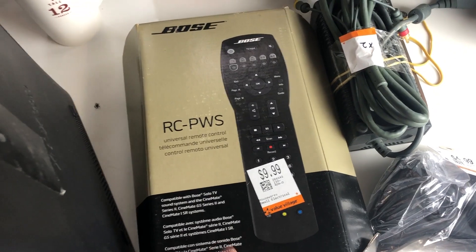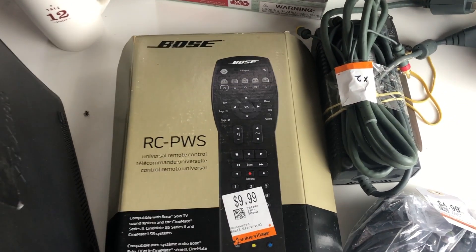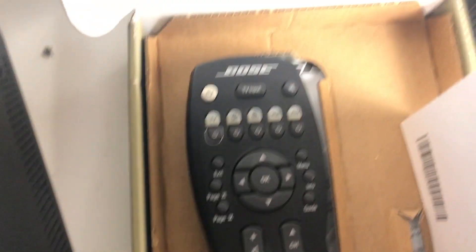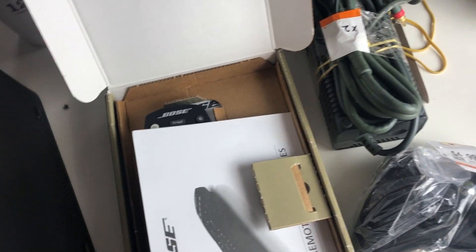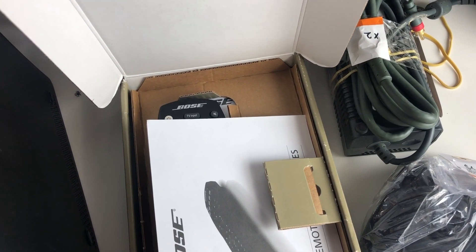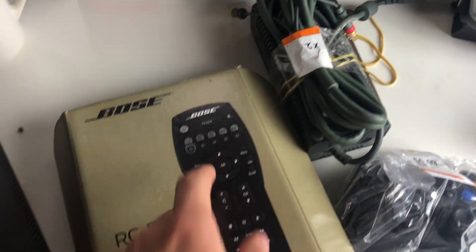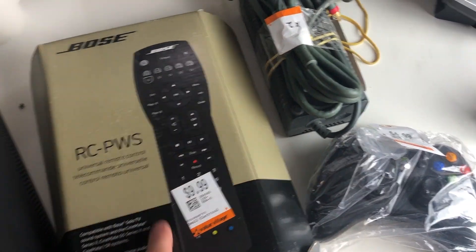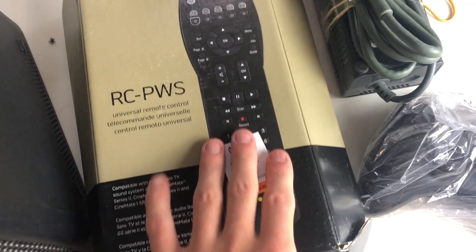This is exciting — you guys might remember we sold a Bose remote for about $60 or $70 out of box. This one looks like it's brand new in box, with all the paperwork, no signs of use whatsoever. I think we're looking at easily maybe $80 on this. It's going for about $60 to $70 used online, but watch out for the universal ones — make sure you're looking at the actual Bose brand. Always pick up Bose remotes when you see them; these things are always worth good money. I paid $9.99 — worth every cent.